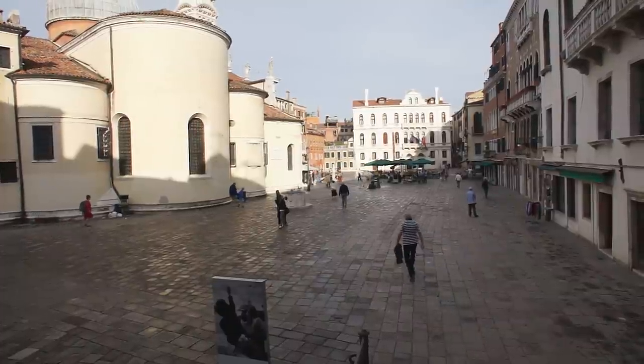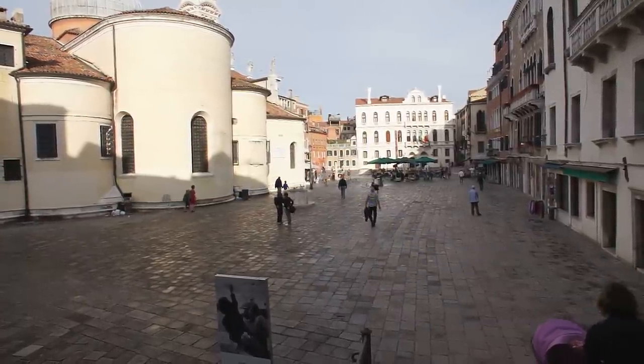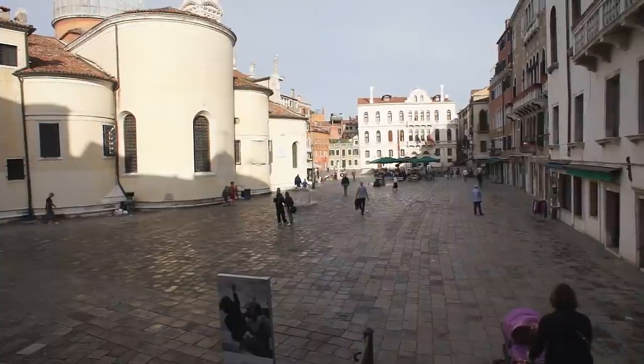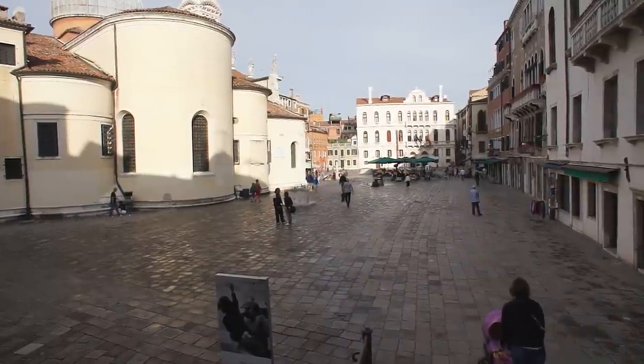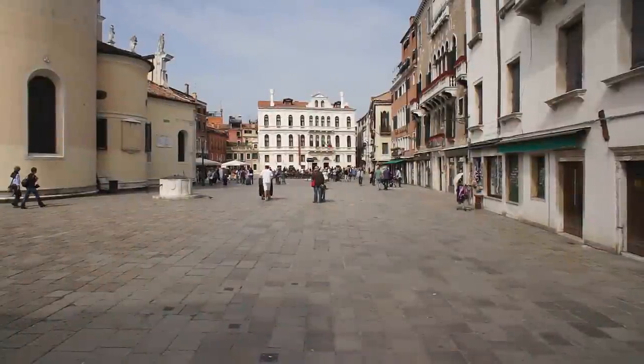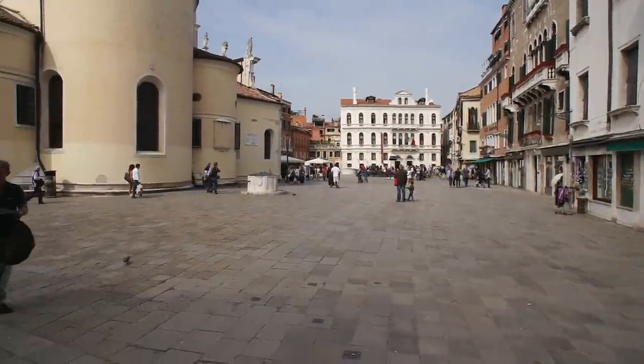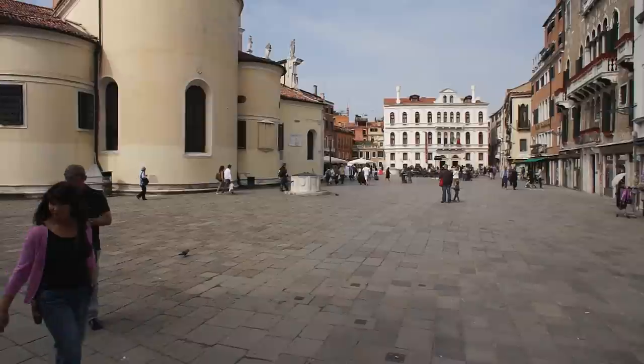This overview of Campo Santa Maria Formosa gives an idea of its size and scale. Excepting the church, most buildings are of moderate size and not more than four stories tall. One of the most difficult challenges in the design of a square is the relationship of its size to the number of people using it.